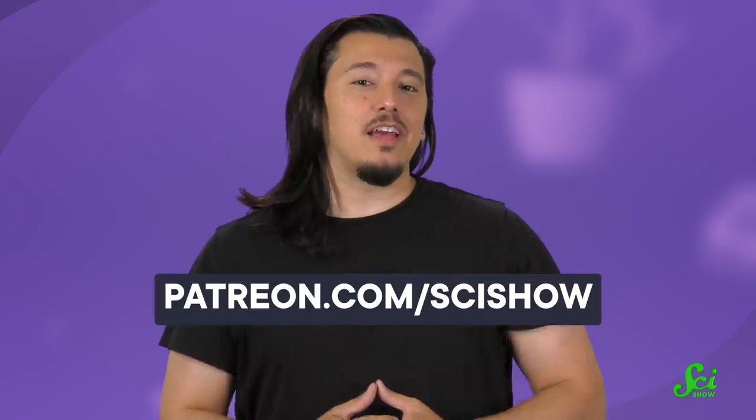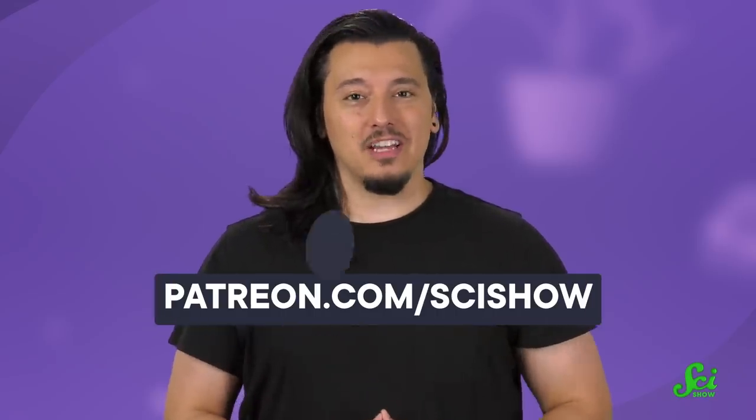Thanks for watching this episode of SciShow, and thanks, as always, to our patrons for making it possible. If you'd like to get involved with supporting SciShow, you can get started at patreon.com/scishow.